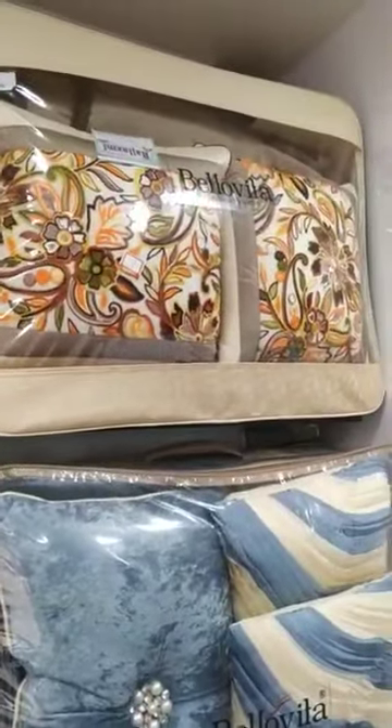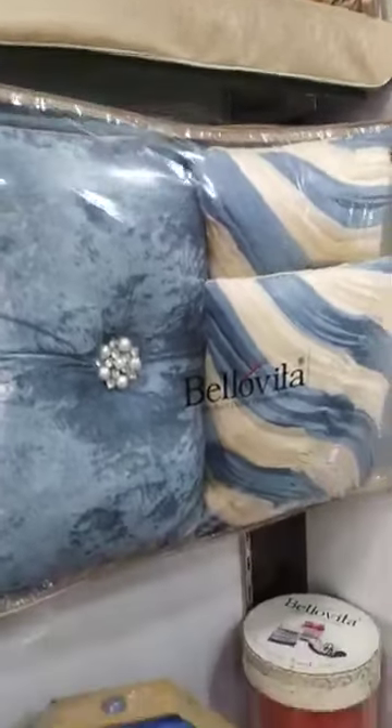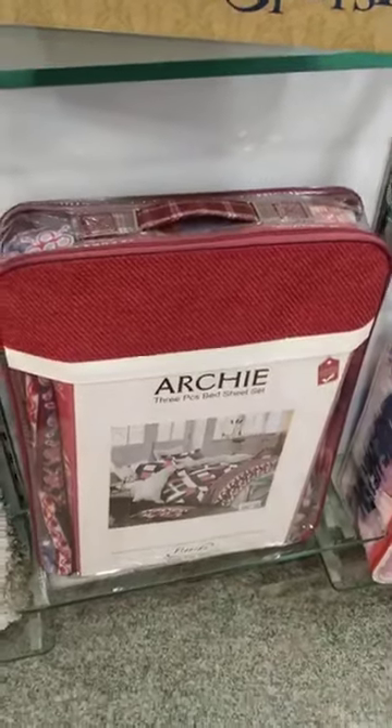This is a designer bed cover, like this. This is towel sets. This is AC comforter.